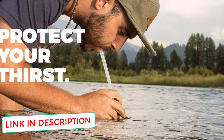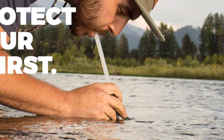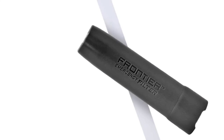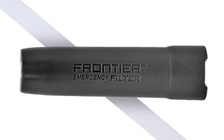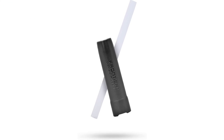LifeStraw's lightweight and durable design makes it ideal to add to a survival backpack or to take backpacking. LifeStraw Personal Water Filter straws are manufactured under strict EPA guidelines for water filtration. To use, simply tear open the packaging, insert the straw into the water source, and sip clean filtered water through the mouthpiece.